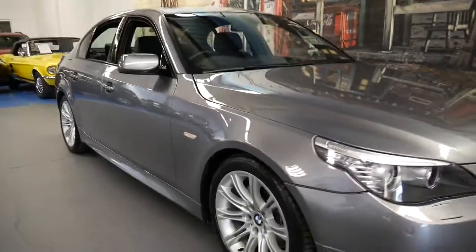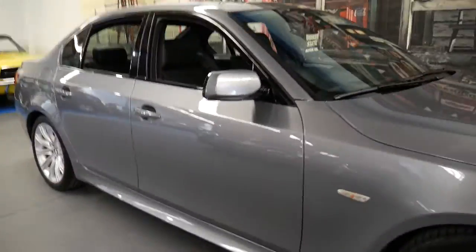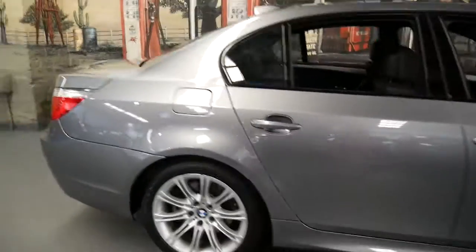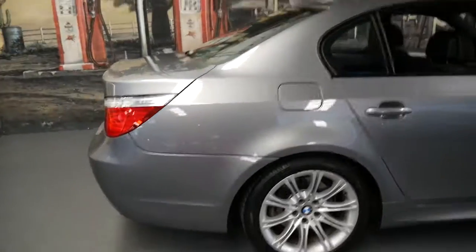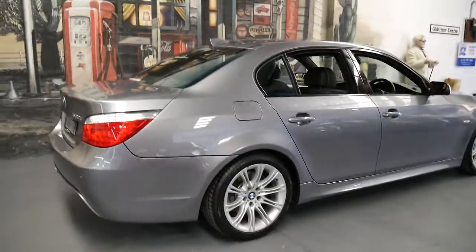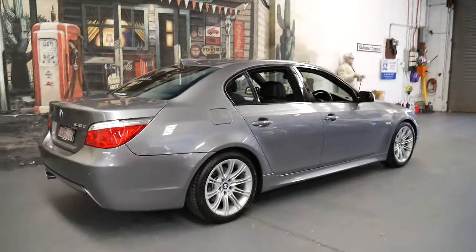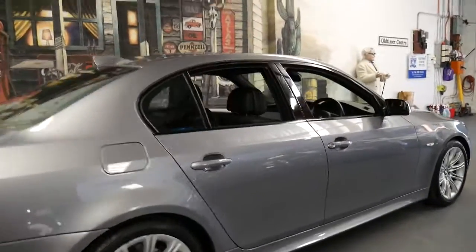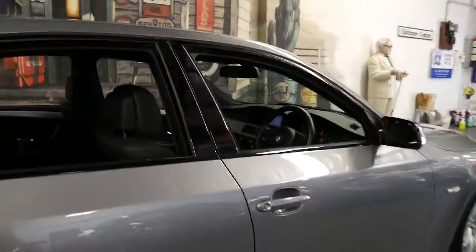Welcome to the Old Timer Centre. My name is Philip Tarrant and today I'm going to talk to you about this gorgeous 2008 BMW 530d M Sport. It's in absolutely immaculate condition and it's done just 70,000 kilometres.